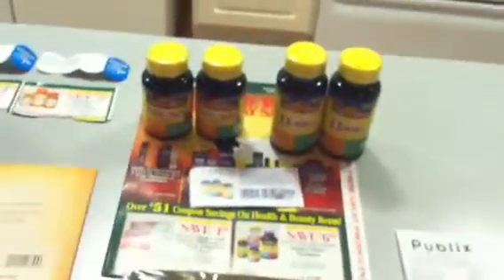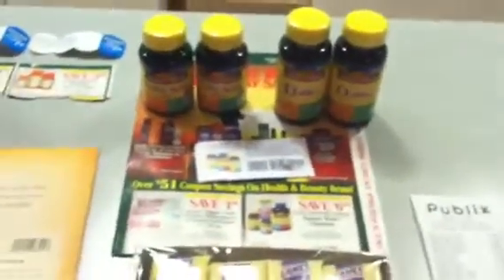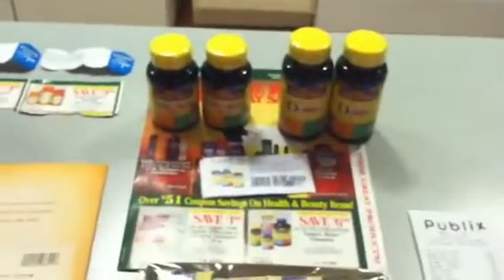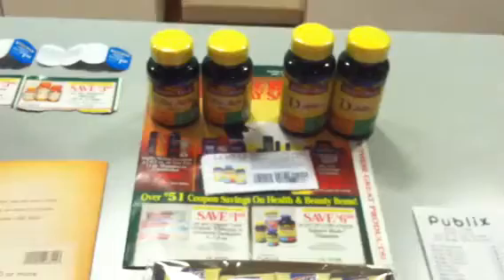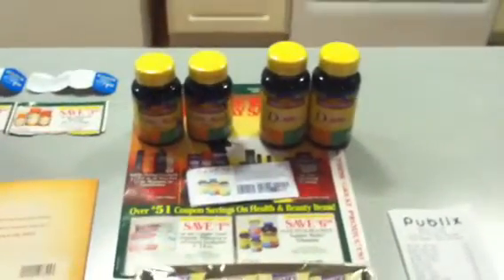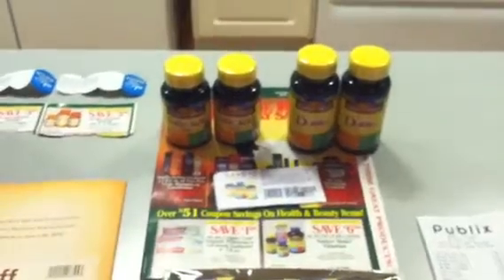I only wanted to price check these vitamins tonight — I apologize for the shakiness. I went to Publix, bought the newspaper, found the coupon, and decided to just try it out to see how it was going to work into my scenarios.